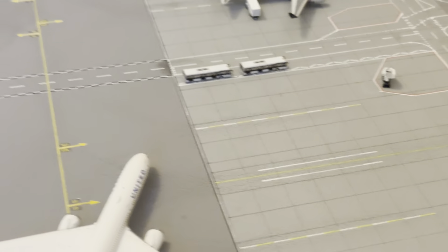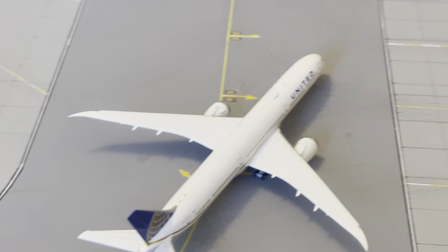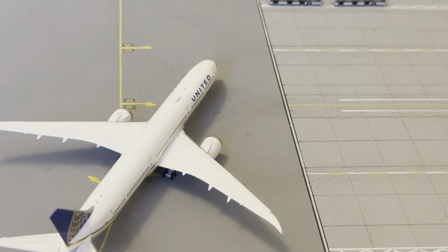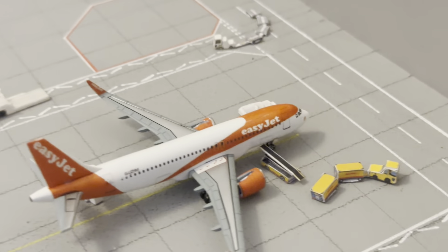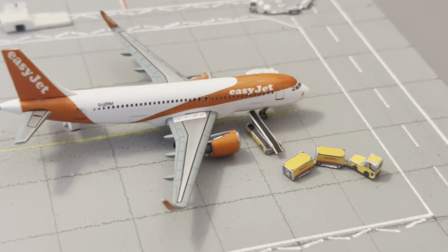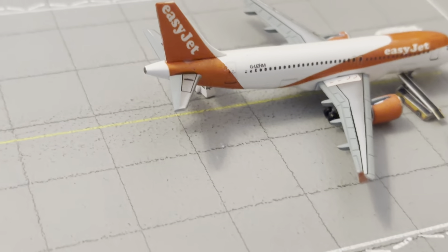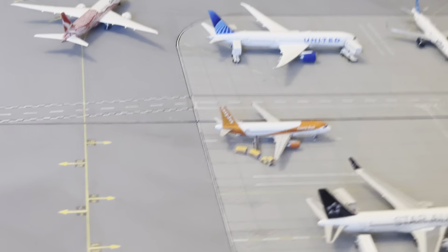We've got the United 787-10 operating the Los Angeles route today. There's also an EasyJet A320neo — it arrived in from Alicante and is departing out to Tenerife.